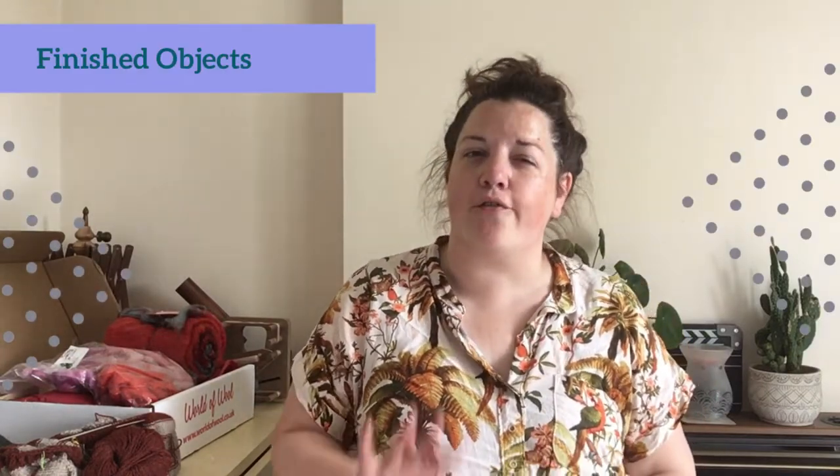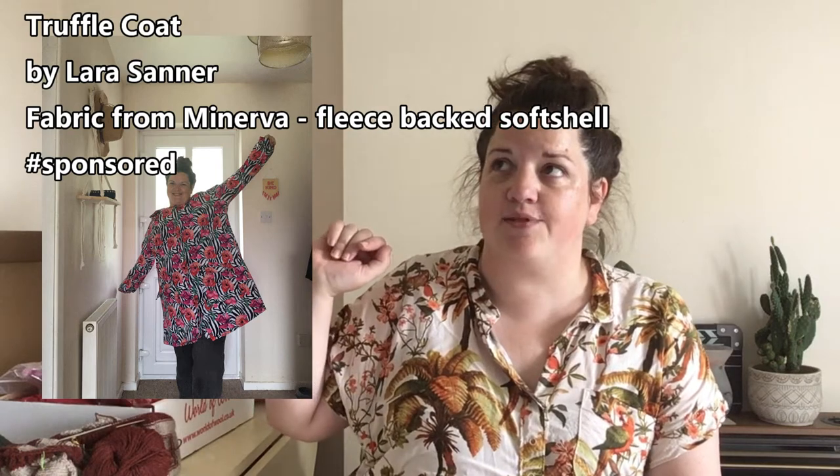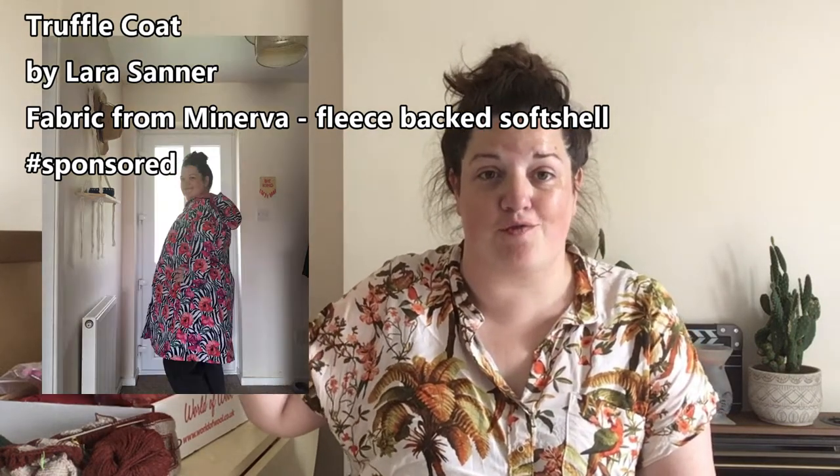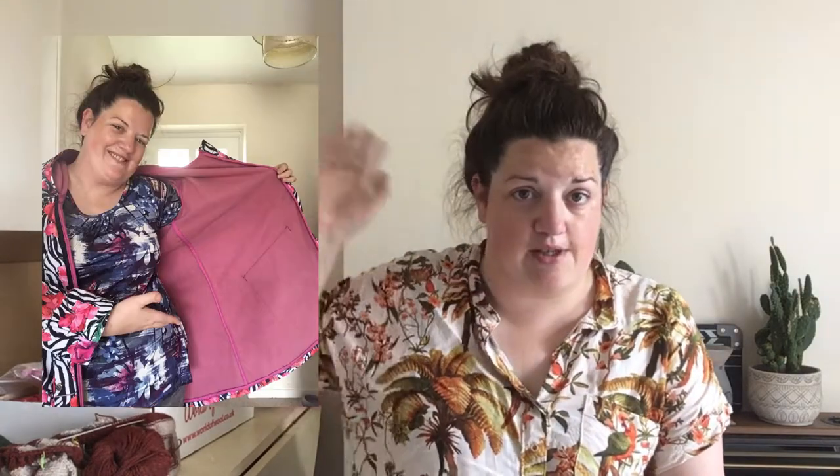Moving on to this month's finished objects and we've got a few. First of all, one I've just finished this morning — well, all the sewing is done. That is the Truffle Coat by Lara Sadler, which I've made in a Minerva Fleece Back Soft Shell. This is part of the Minerva Brand Ambassadors program — full disclosure, they've sent me the fabric. I've been meaning to make a coat for a while and I thought this one looked like it'd be quite simple.